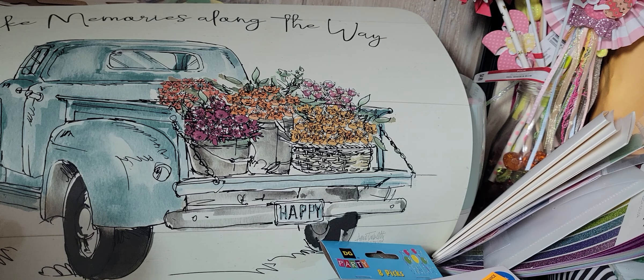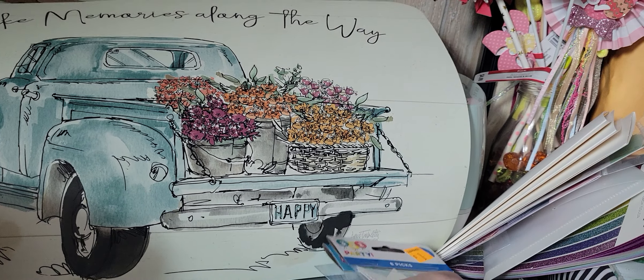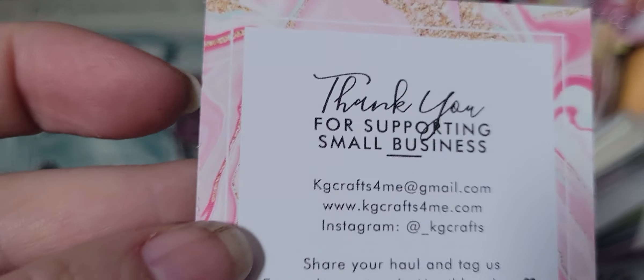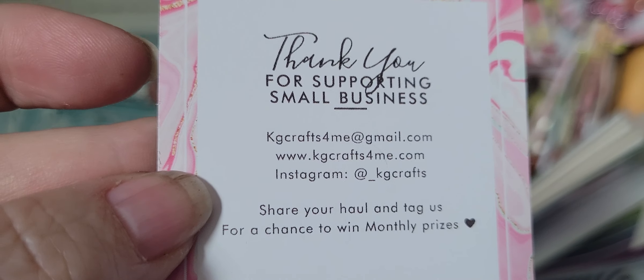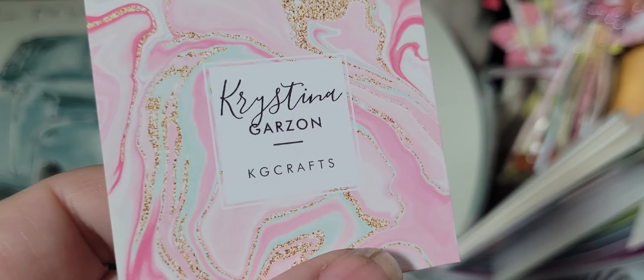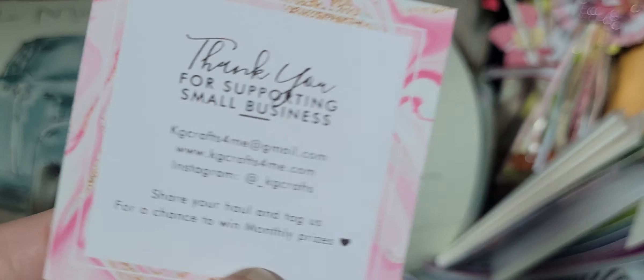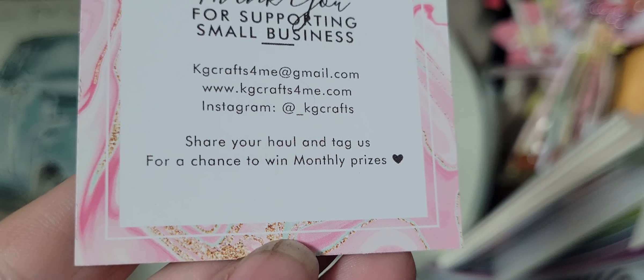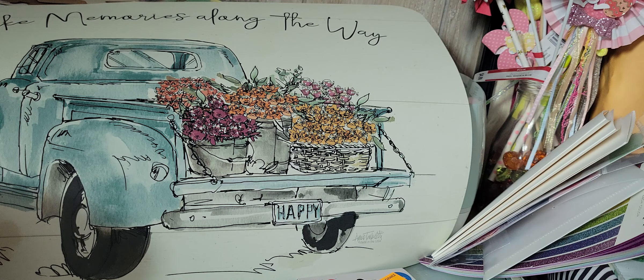I came on to share a little haul video. I received a couple things that I purchased from KG Crafts on Instagram — Christina — and there is her contact information. I love buying from Christina. She has such good customer service and good prices, so I love buying from her.